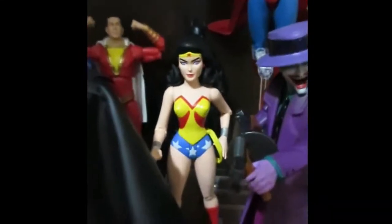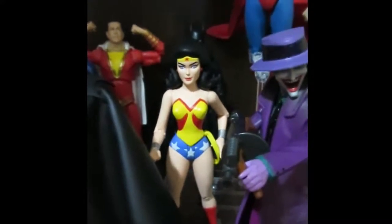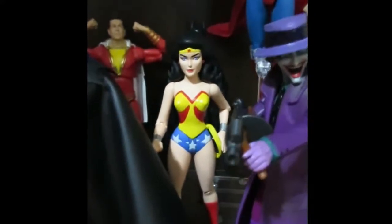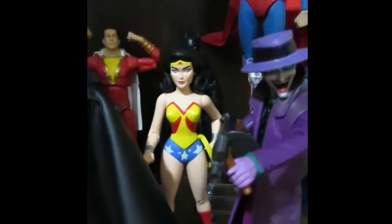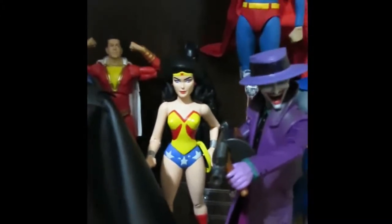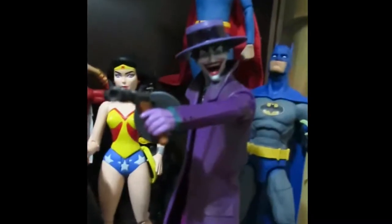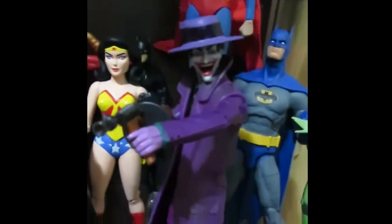Shazam. My favorite version of Wonder Woman — even though it has limited articulation, this is by far the best sculpt I think I've ever seen on a Wonder Woman figure in terms of cartoon. It's fantastic. Joker — that is a custom hat that I made for him, and this Tommy gun came from Fortnite. I don't play Fortnite, but I like the figures, specifically the weapons.